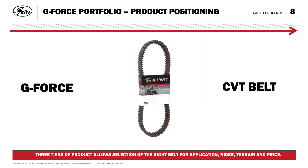G-Force belts feature a chloroprene reinforced fiber load compound and advanced aramid tensile cords to deliver durability and dependability for consumer machines with 500cc engines or under. Matching OE standards and specs, this cost-effective belt provides reliable performance at a lower cost than OE replacement.